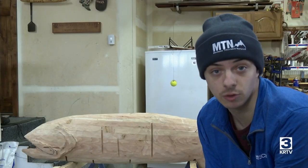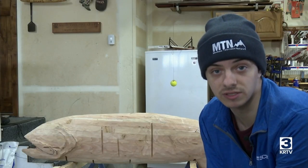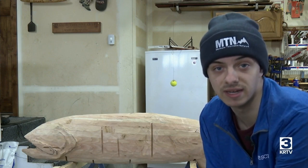Dean expects to complete the project in about two or three months. You can follow his progress on social media. In Great Falls, Asher Lyon, MTN News.